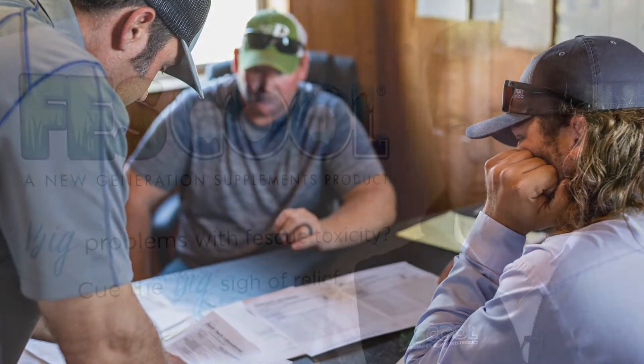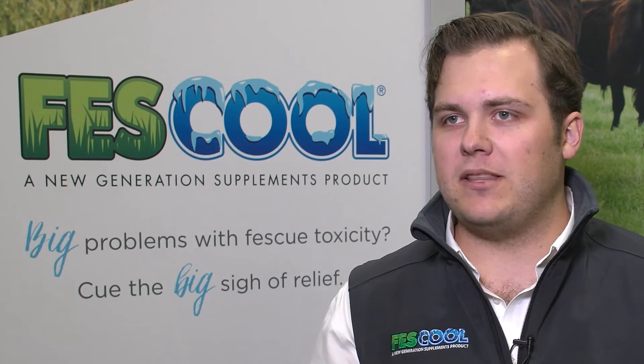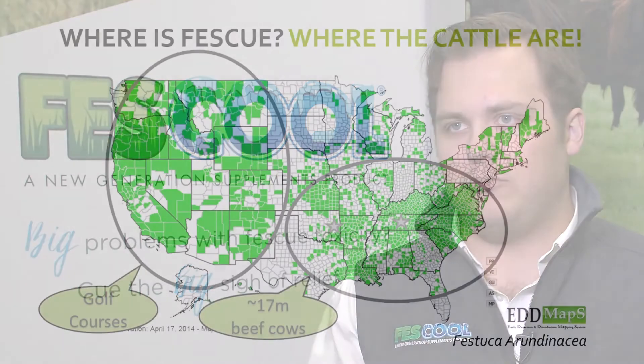Ways that Feskul is going to improve profitability for producers: you're going to see an improvement in animals' ability to graze, improving growth performance, and that's going to come about through an improvement in the animal's ability to cope with the stressors of endophyte. You're going to see improved weaning weights on the calves, an improvement in reproductive status of those cows, and you're going to get more calves earlier on in the calving season. Also, because those animals are spending less time standing in ponds and in the shade, you're going to see a general improvement in health — those animals are going to be healthier, feel a little bit better, eat a little bit more, and do better.